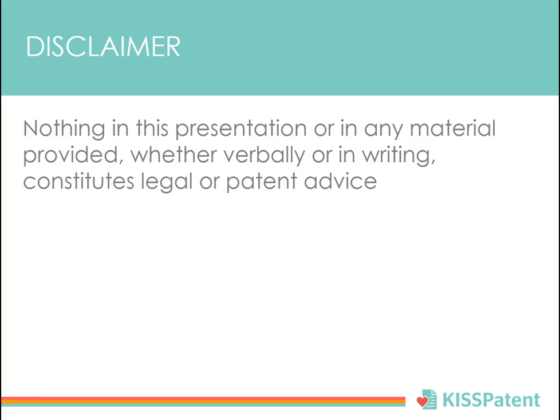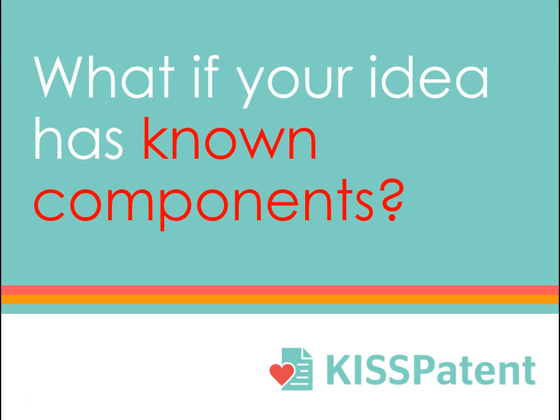Here's what happens when you spend too much time with lawyers. This week we'll talk about what happens if your idea has known components.